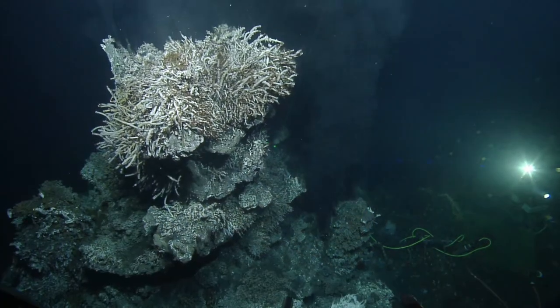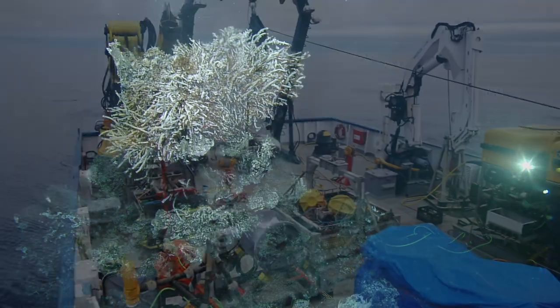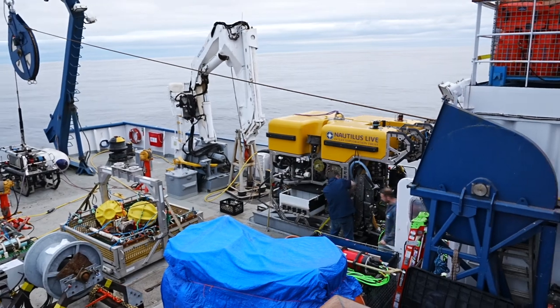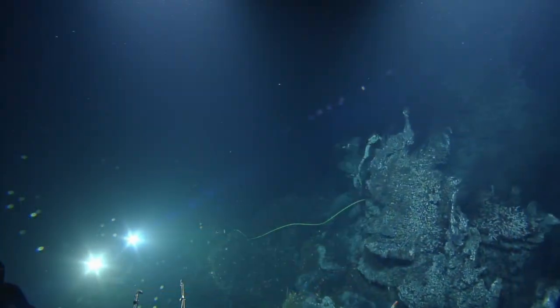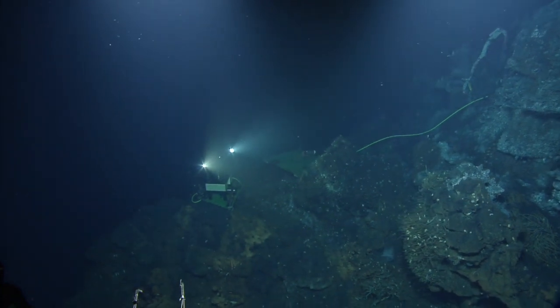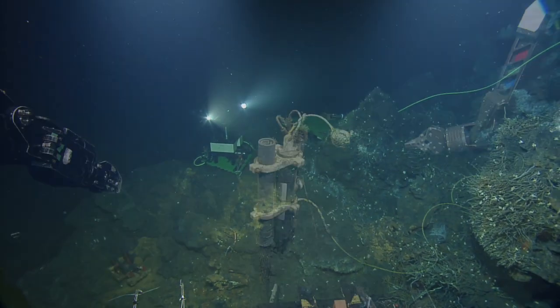Given the deep, remote, and harsh seafloor environment, the Neptune Observatory requires regular maintenance using remotely operated vehicles like Ocean Exploration Trust's ROVs, Hercules and Atalanta. Although you may be used to seeing ROV Hercules exploring the ocean depths, our work with ONC looks a little different.